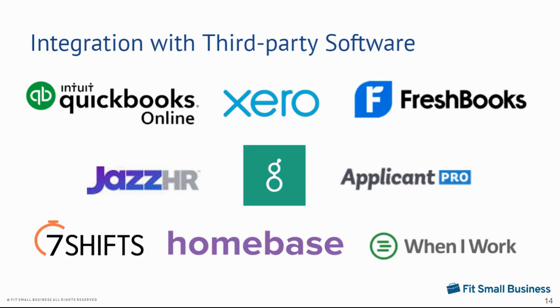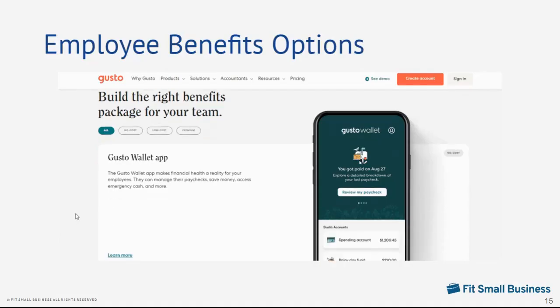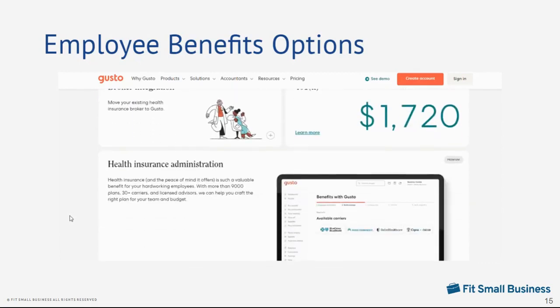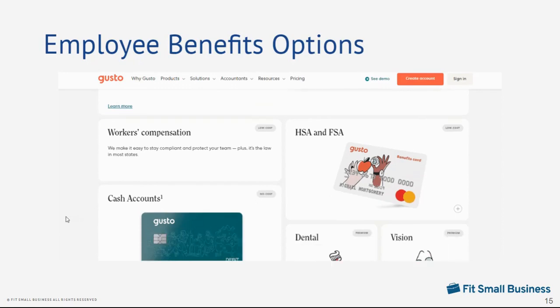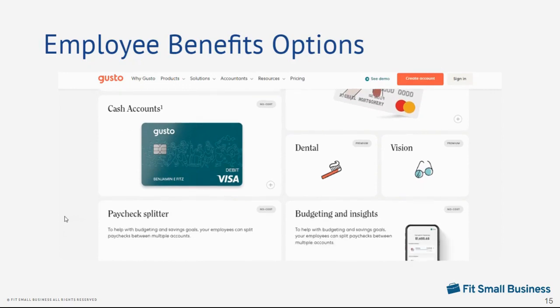One of Gusto's biggest appeals is that it integrates with software that most small businesses use, like QuickBooks, Xero, FreshBooks, Greenhouse, When I Work, and Homebase. And although its health insurance isn't available in all states, Gusto has a robust selection of standard and non-standard benefits options that include workers' comp, life and disability, medical insurance, a college savings plan, and financial management tools through its Gusto Wallet.